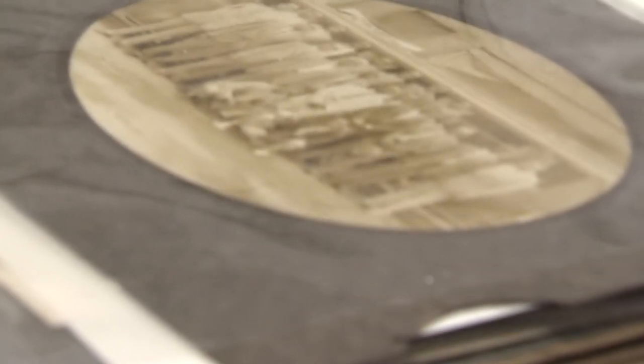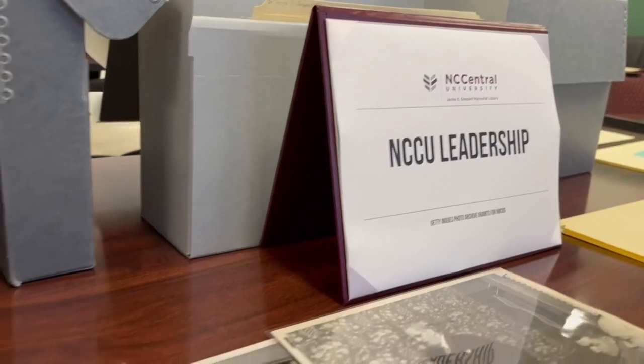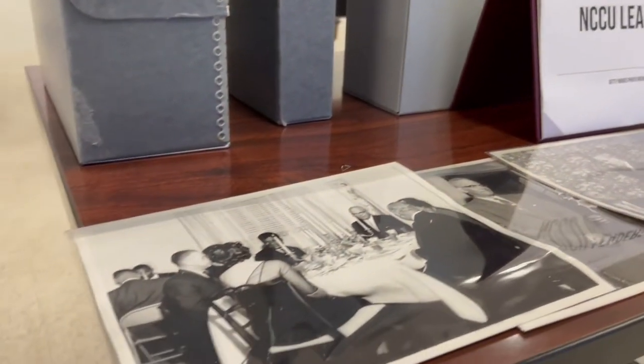These photos are worn down by time, some torn, a few faded, others stained, but they're being made whole again thanks to new technology.